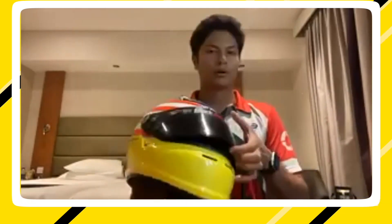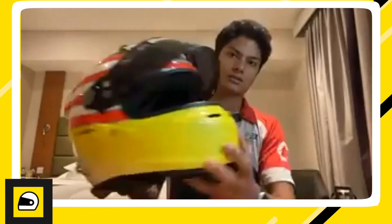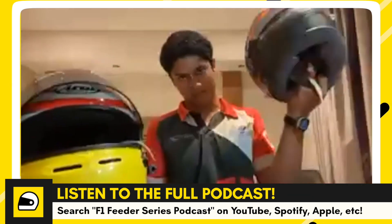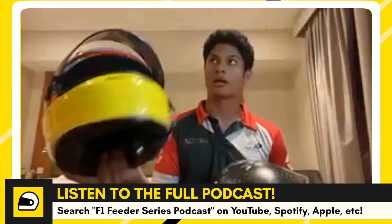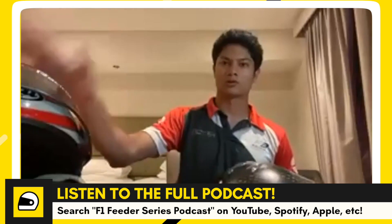One thing to point out compared to the other helmet is this gap in the visor — it's quite big. I had to get this because they've changed the helmets now, so this is not eligible for Formula 3 and above anymore, unfortunately, so I'm going to have to retire this now.